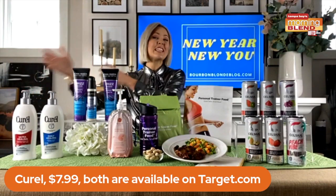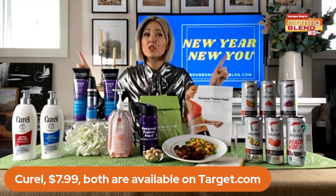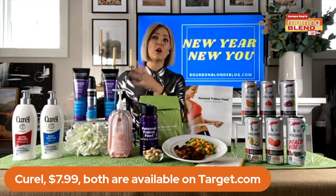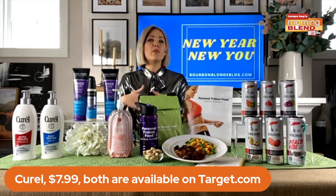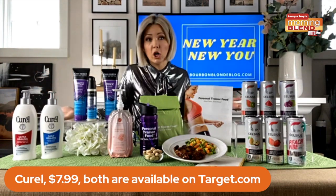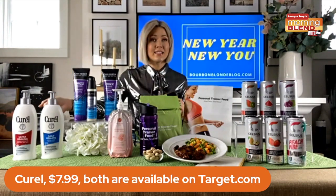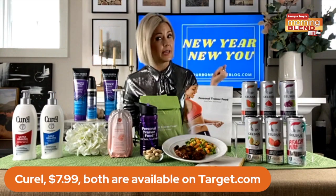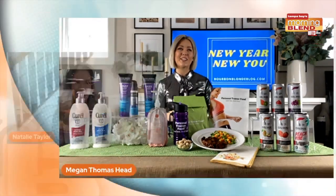And the ultra healing lotion has been clinically proven to protect extra dry skin for 24 hours, which is incredible. The daily healing lotion is their original lotion for dry skin — it has a time-release formula to give you 24 hours of continuous moisture. It's great for all-over body use. I like to keep it next to the sink as a reminder to keep my hands luxurious. It retails for $7.99 and you can find it at Target.com.